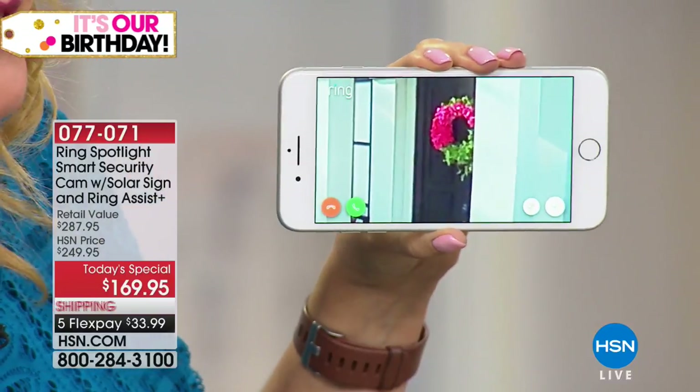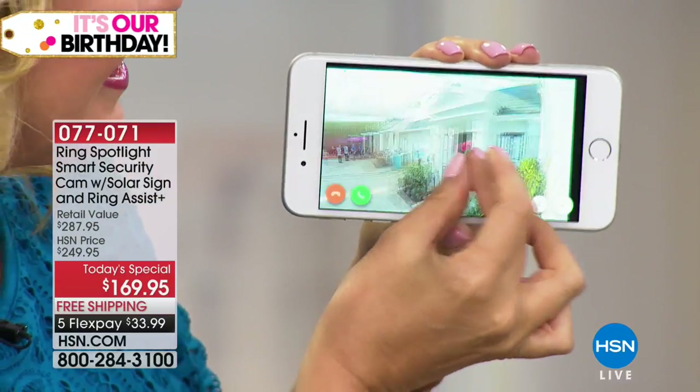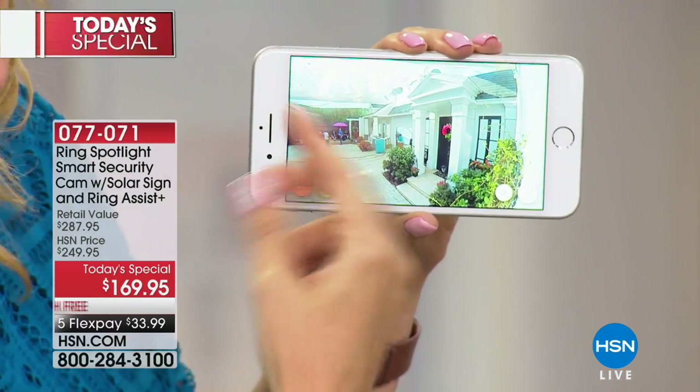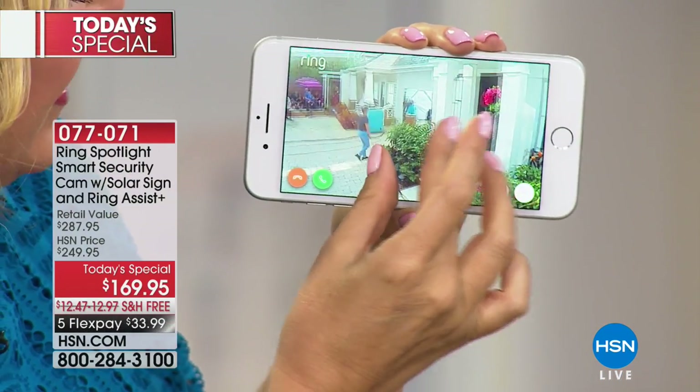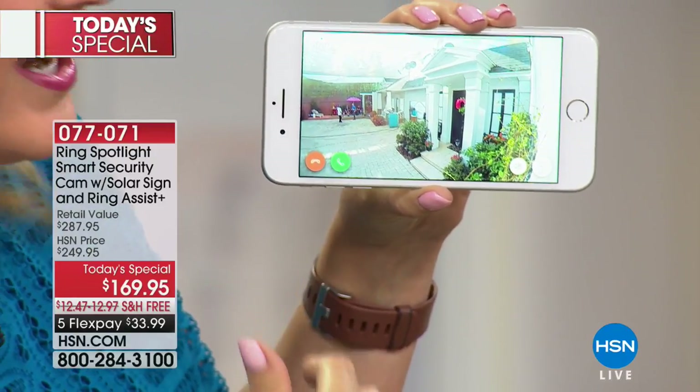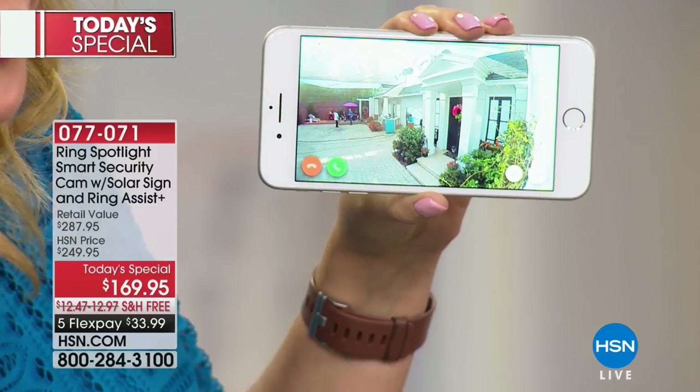So this is our outdoor camera — I'm just zooming in right on the door. Look, I can see the wreath. This is 1080p, this is 140-degree view, so you can see so much. I see people milling around outside. I can talk at any time by touching the little green phone right here and see if anyone can hear me.